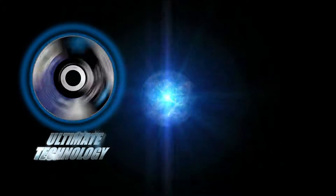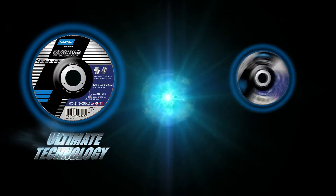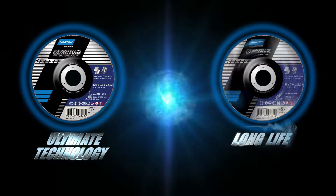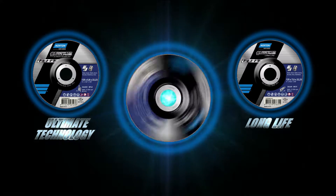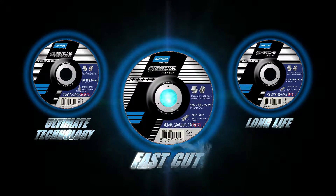Fast, accurate cutting, and lasts longer than any other cutting wheel — we bring you Ultimate Technology. Exceptional lifetime on high frequency machines — we bring you Long Life. And the definitive grinding tool with exceptional grinding speed for maximum stock removal — Fast Cut.